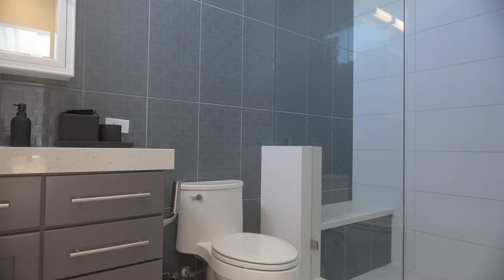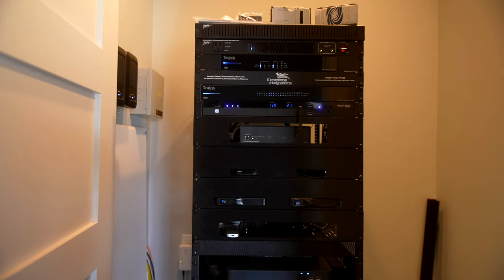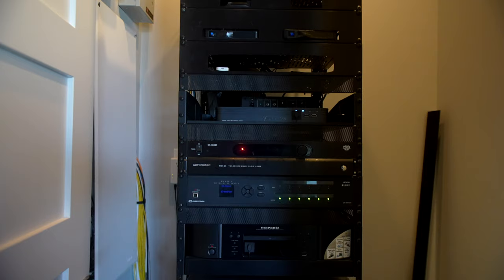The last thing to point out up here is the rack room — a feature you see in many custom homes. This rack room controls all of the televisions, any in-house music, Apple TVs, and surround sound. It's all controlled right here. Let's go outside because some of the best features of this home are the indoor-outdoor living space — I'm sure you can't wait to check out what this half-acre yard has to offer.